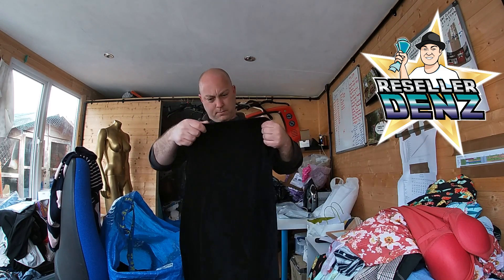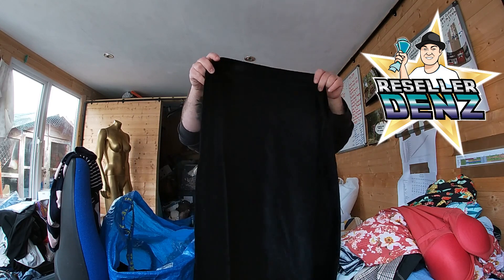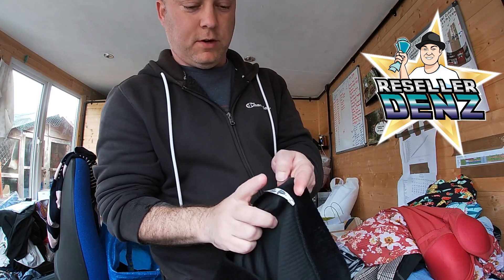Also a skirt by Tu again, size 12. Unfortunately someone's written their initials in there.